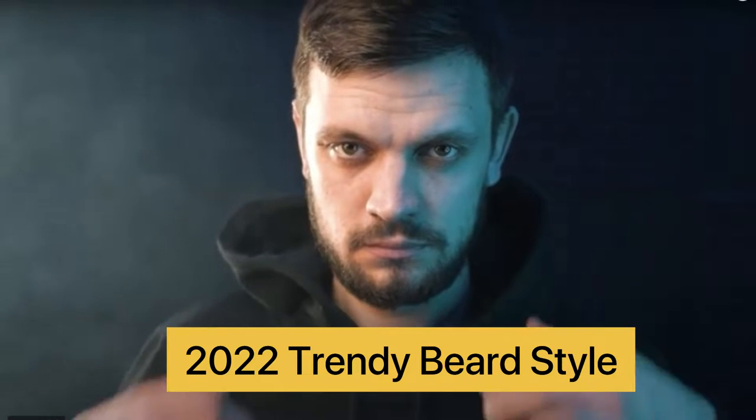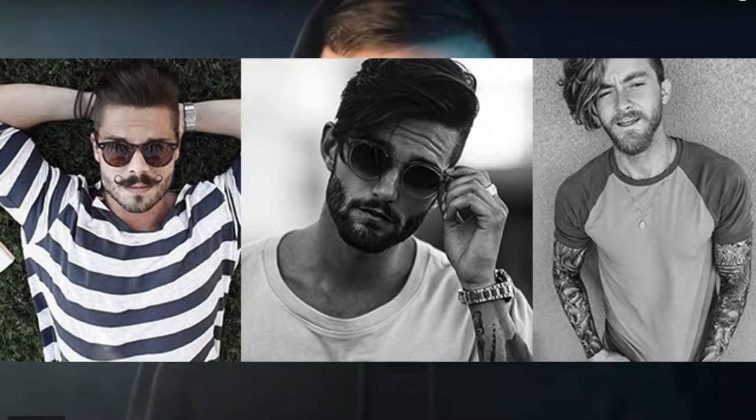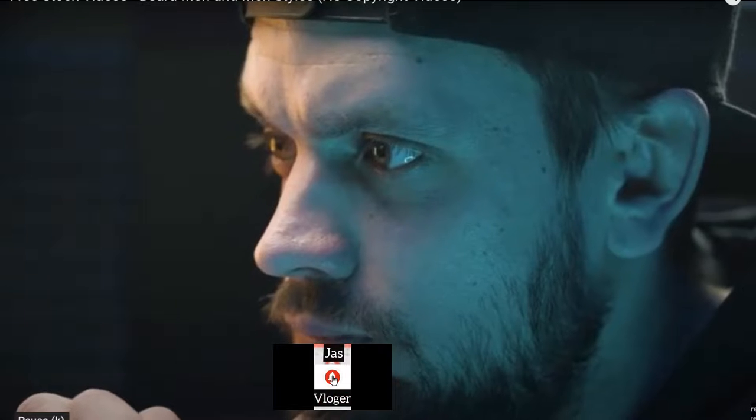Hey guys, today we are going to talk about 2022 trendy beard styles. If you want to keep your face in a different style of beard, then this video is for you. If you have a little patchy beard on your face, I will try to give you a solution by the end of the video. So let's start with the video.